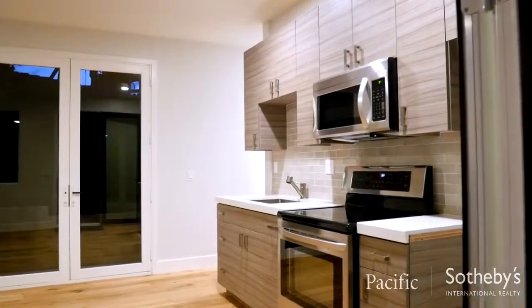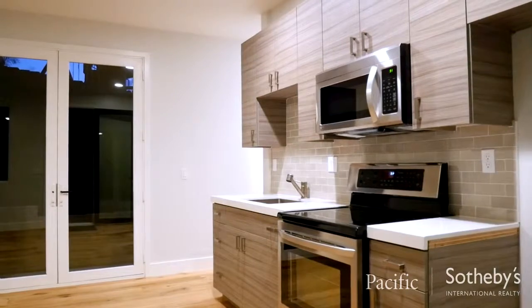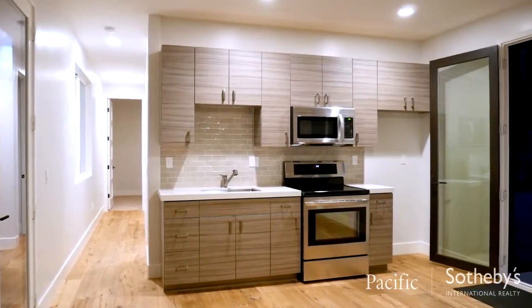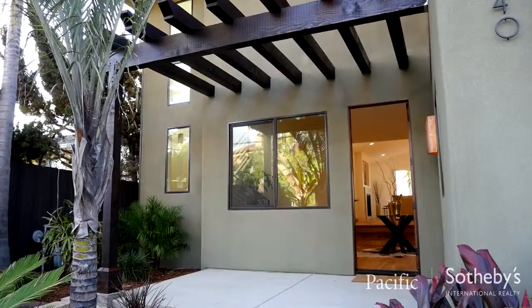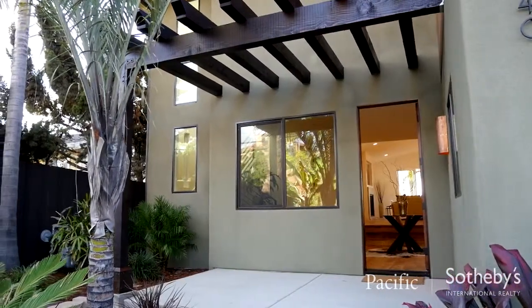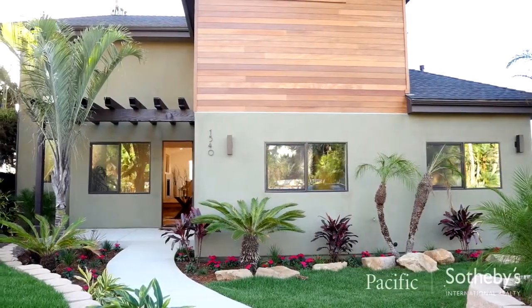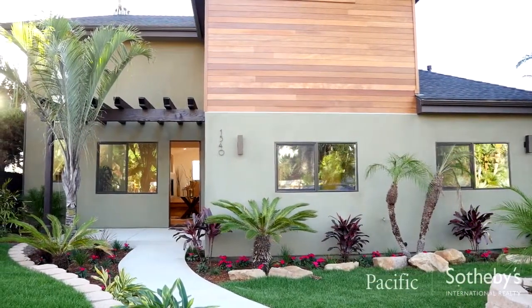This charming private space offers the potential as a rental property, a home office, or a chic cottage for visitors. This quiet pocket of eclectic Leucadia is truly a private oasis that welcomes both family and friends to enjoy the finest in San Diego coastal living.